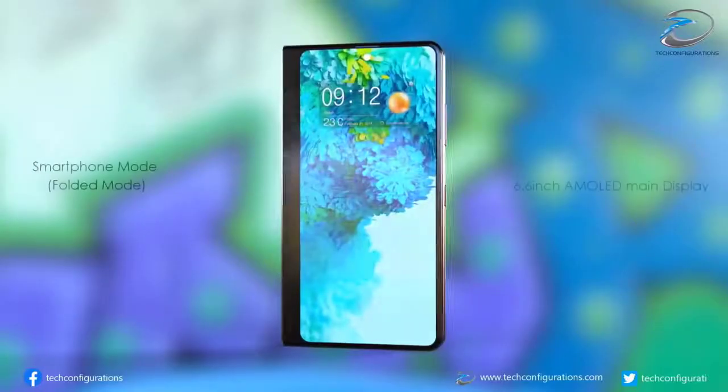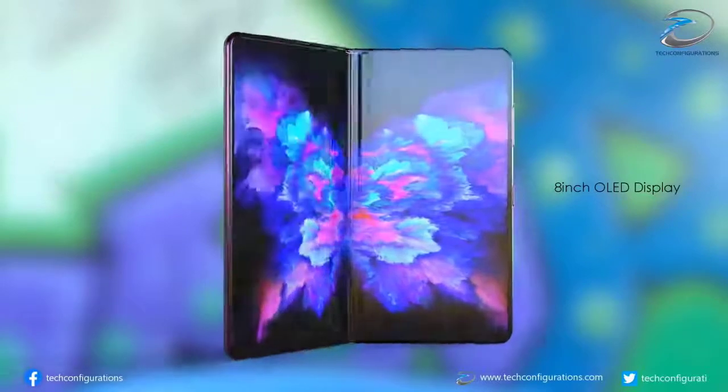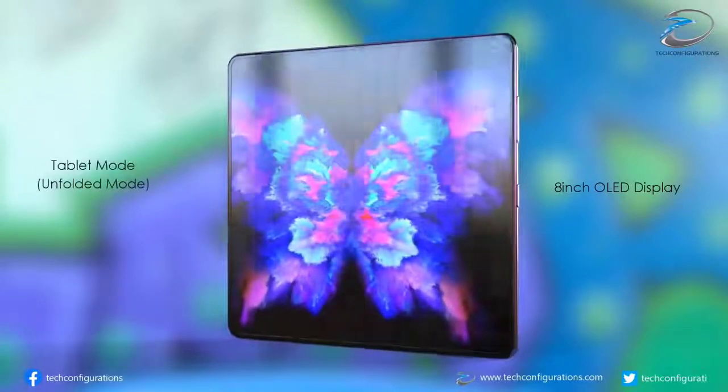Looking at the design, the punch-hole camera is in an off-center position, keeping the front camera hardware out of the way. The rear camera is in a rectangular block at the top right. The design gives the phone a look similar to the Galaxy S20 and Galaxy Note 20 leaks we have seen, making sense as Samsung looks to unify the design of its main flagship ranges.